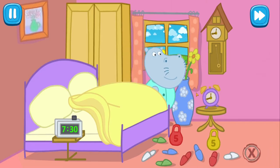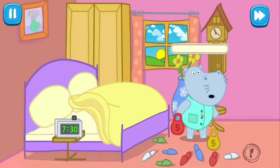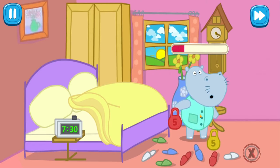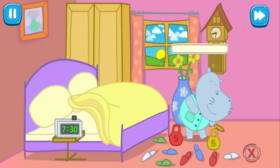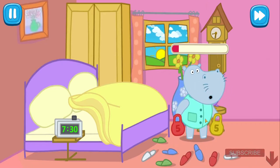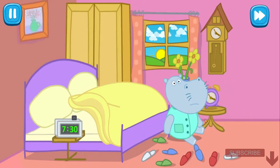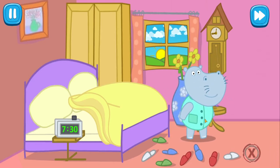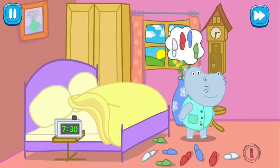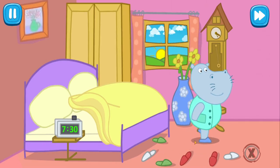Good morning, daddy. Daddy Leo wants to be as strong as a lion. That's why every morning he does exercises with dumbbells. Let's help him. Daddy has decided to raise two dumbbells at once. Enough exercises with dumbbells — daddy, is everything alright? Give daddy his favorite slippers of the same colors. Great, good job!